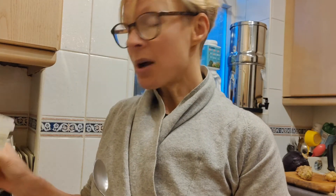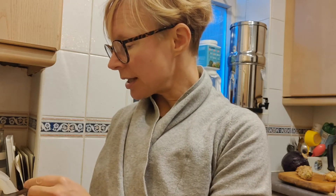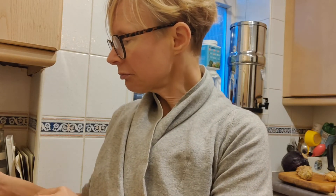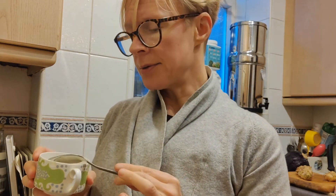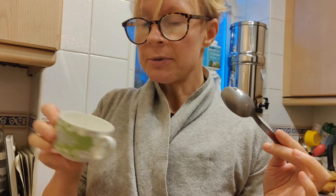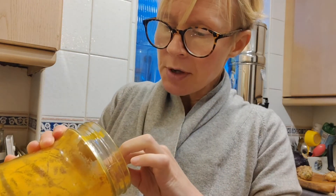Things are really super simple with me. I have live yogurt — it doesn't really matter whether it's cow's yogurt, if you're okay with dairy, or a plant yogurt. I've put maybe a couple of tablespoons in my little turmeric pot, and now I'm going to add the turmeric.